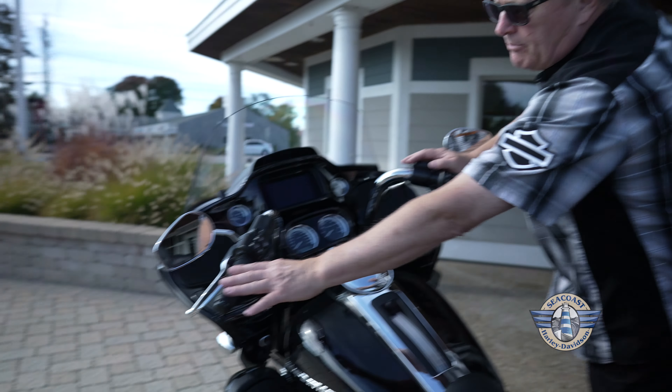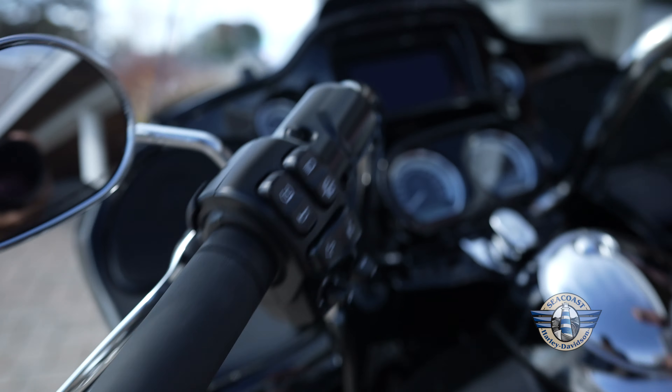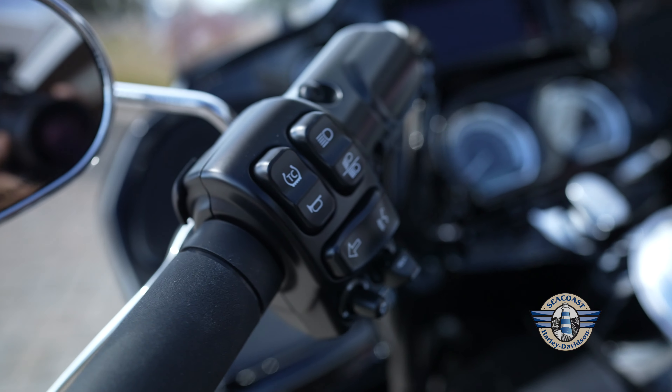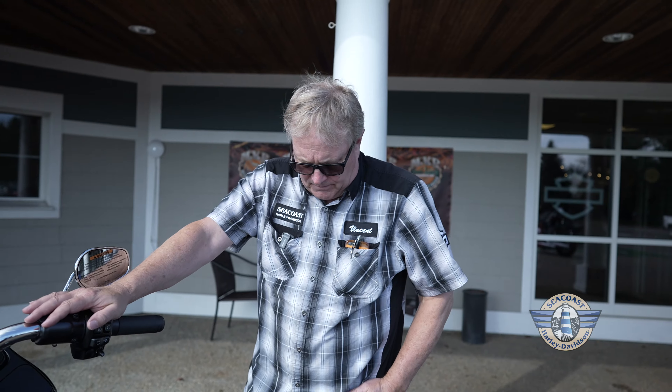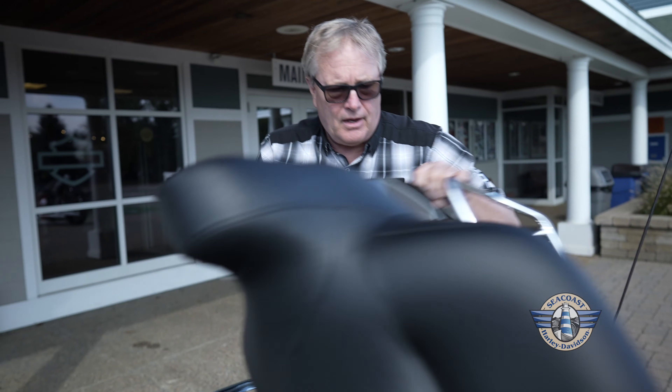Heated hand grips, traction control, tire pressure monitoring, hill hold assist, and other features having to do with safety in the corners. This also has the tour pack with the 12-volt charging port. It does come with the headset to plug in for the rider, and it does come with the luggage rack.